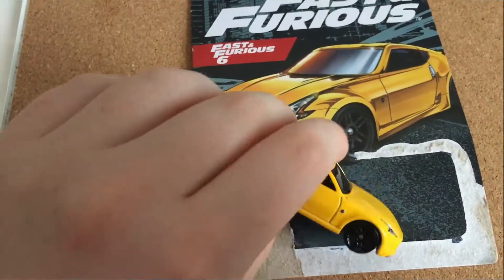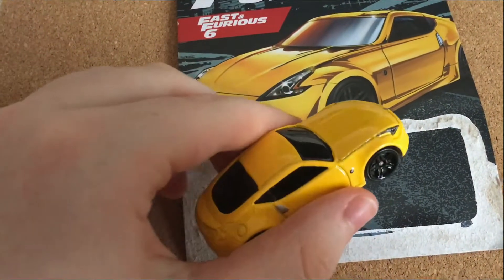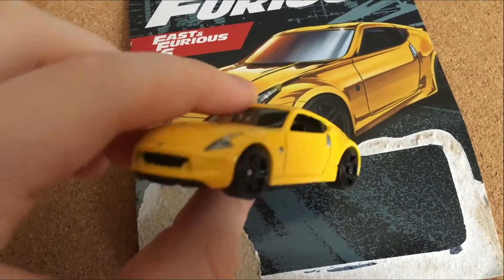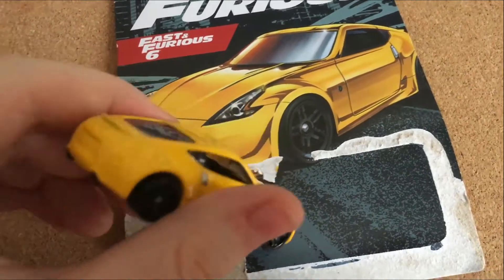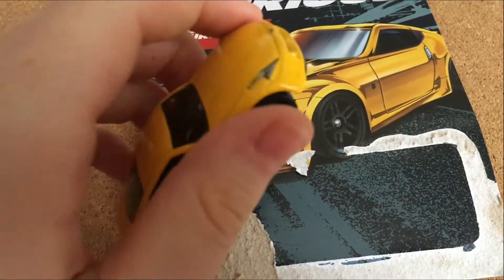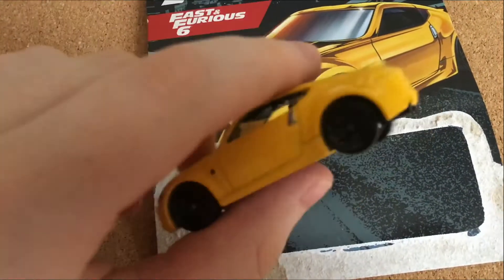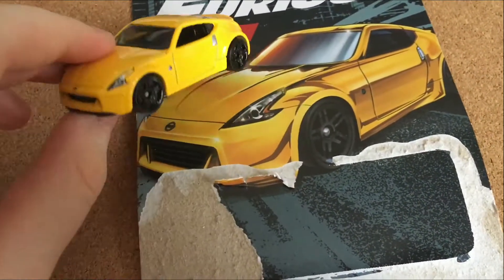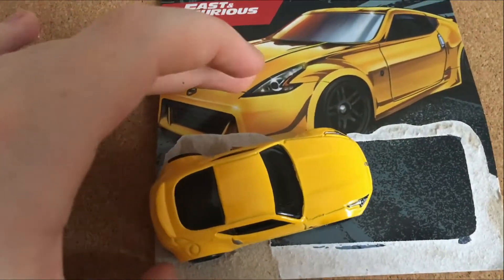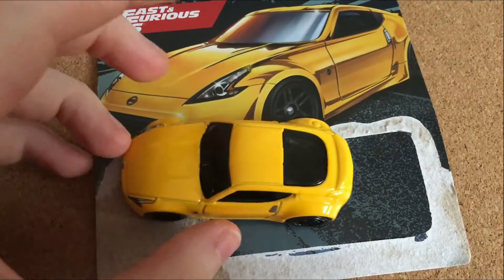I'm not a huge fan of the 370Z model or the 350Z model — I'm not really a fan of Nissan in general — but this car looks pretty clean. I like the yellow on it. I do have a green one which I think looks a little bit cooler. I think darker colors fit the 370Z a bit better, but this is definitely a great model for anyone looking for a clean JDM car. The build quality is all good, just a 9 out of 10 for Hot Wheels cars. The reason I'm giving it a lower score for design is because it's a bit simple — there's nothing on it. On the Mercedes there were stripes, which made it look unique. This just looks clean, but needs a bit more detail.